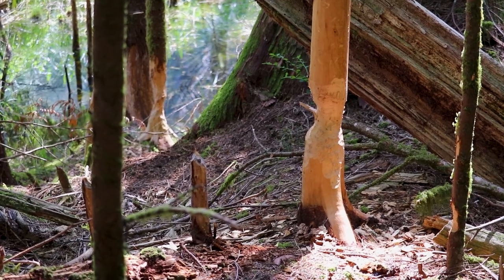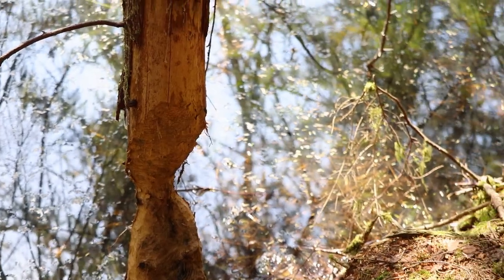There's a beaver with very sharp teeth around. It's been slowly clearing this side to put a little beaver lodge on Eagle Lake.